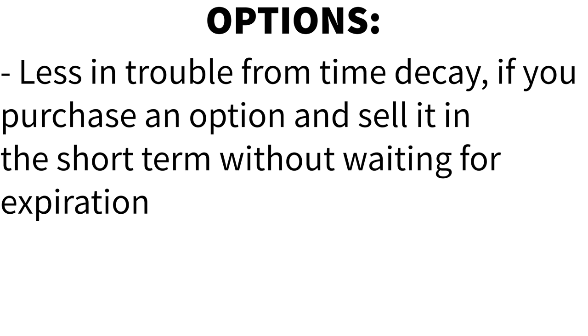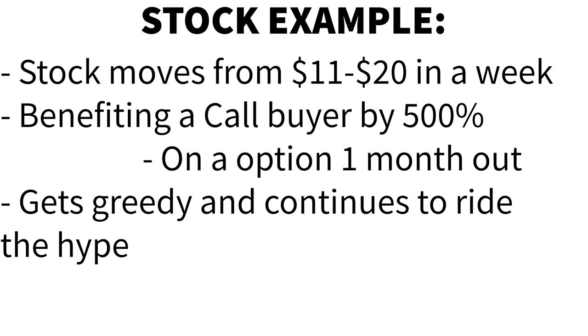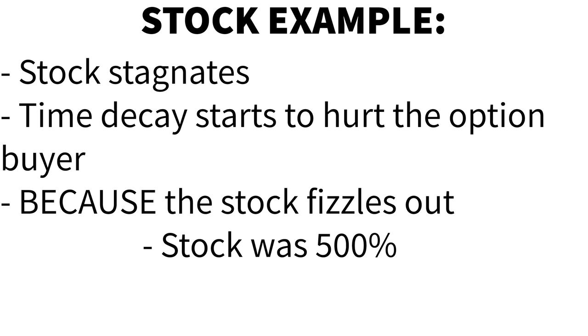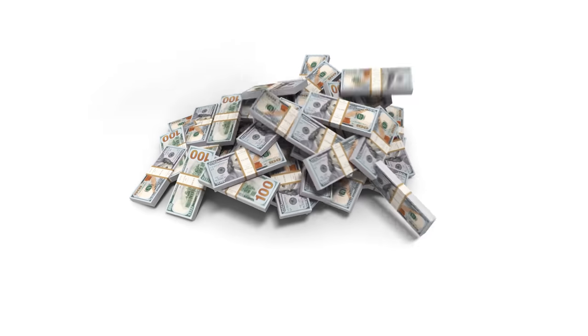You also get less trouble from time decay if you purchase an option and sell it in the short term without waiting for it to go all the way to expiration. I've seen a stock move from $11 to $20 in a week, benefiting a call buyer by 500% on an option that is one month out. But rather than taking a 500% win, the trader gets greedy and continues to ride the hype. Over the next couple of weeks, the stock stagnates and time decay starts to really hurt the option buyer. That option that was up 500% is now up only 300% — still a massive gain — but the trader waited two weeks longer just to lose money and not realize that full 500% gain.